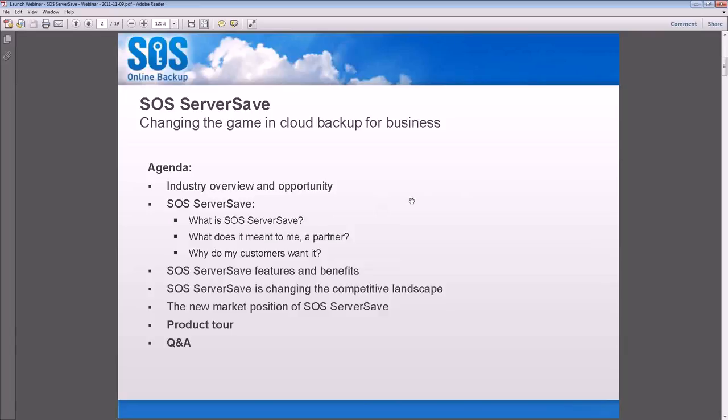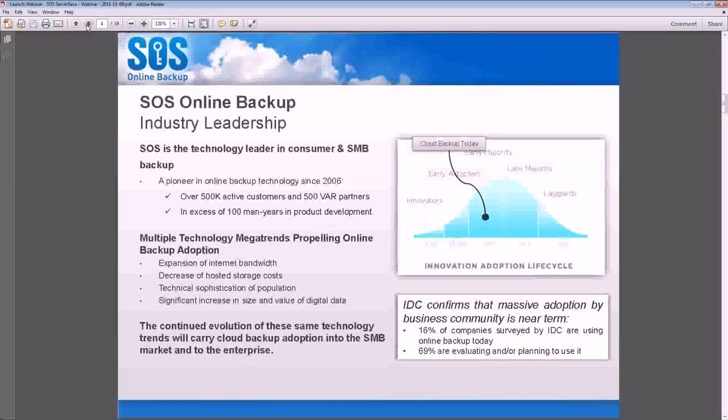Let's go through a little bit of the industry — the online backup industry as it currently is and how you can use that to capitalize and help grow your MSP business. We are still in an area of early adoption. We may be getting close into the early majority category, but there is a huge opportunity coming up in the next two years based on a recent IDC survey that stated that IT budgets are currently spending 1.6% of their dollars on cloud backup solutions, and they will be spending 3% of their budget by 2014.